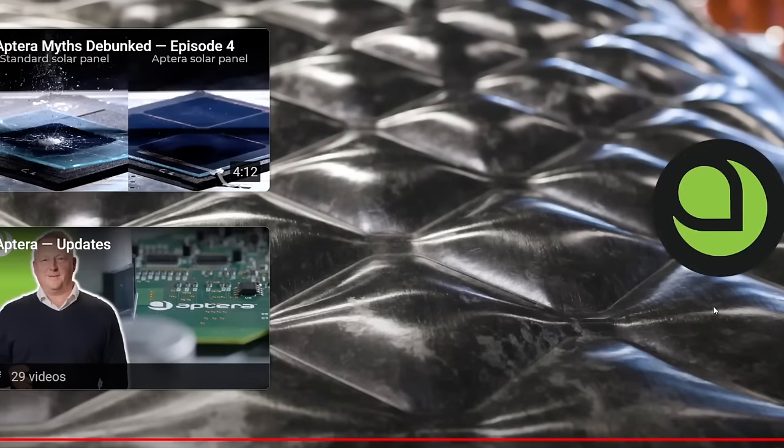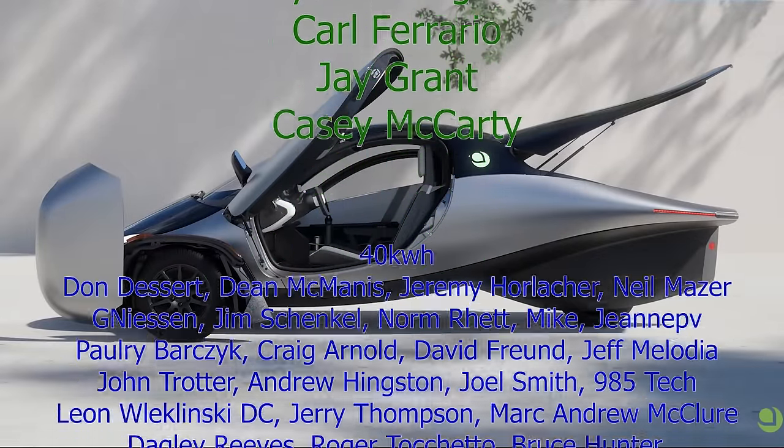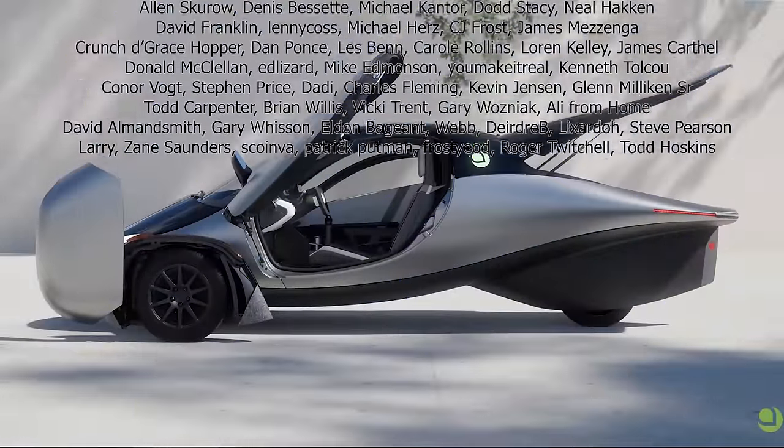Aptera says they've moved past prototypes and are laser-focused on building and validating production systems to get customers their Aptera as soon as possible. Overall, it was a short update without many details, but the details that were there were big. The main question is whether the incoming body is a drivable pi vehicle or just a body to test component, wiring, and seat placement. Initially it sounded like just a body, but later it sounded like it might be drivable. Either way, it's a very exciting time.